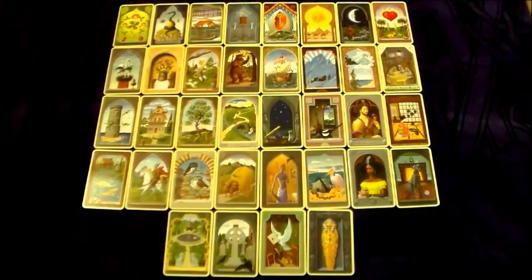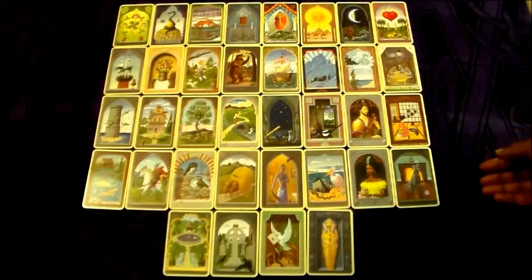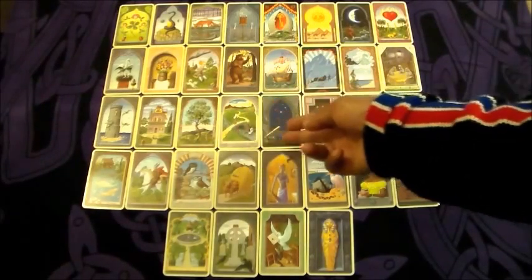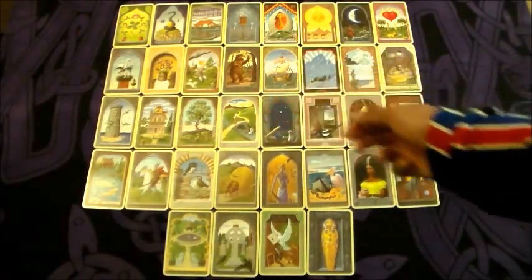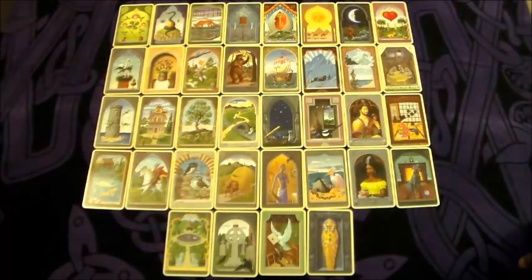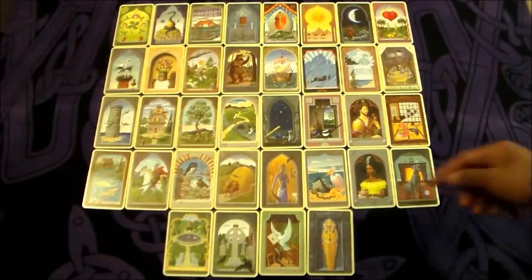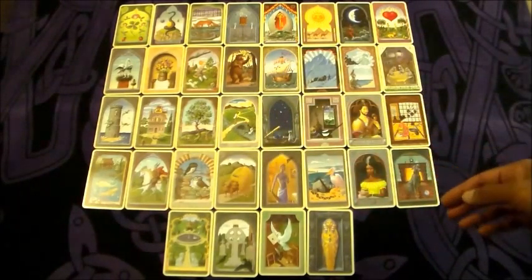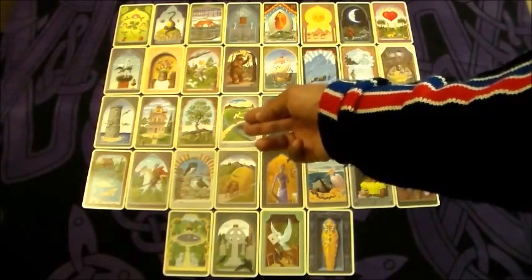The next card is the Ways, which can represent a decision, a choice, options and alternatives. Being behind him, it suggests that Howard at some point made a choice about what direction to take. He may have been faced with a crossroads and needed to choose which way to go. I tend to look at the Ways as direction and movement — bridging the gap, getting from point A to point B. But nothing can happen until he makes a decision and decides what direction he wants to go in.